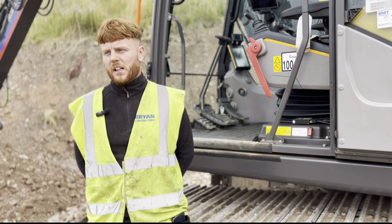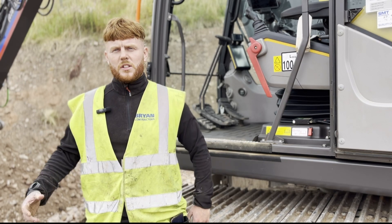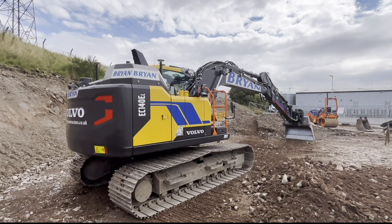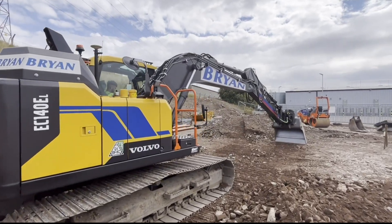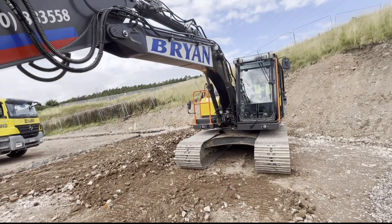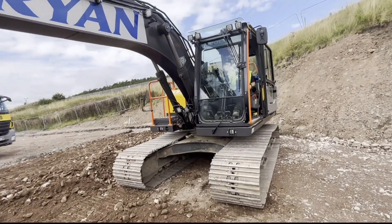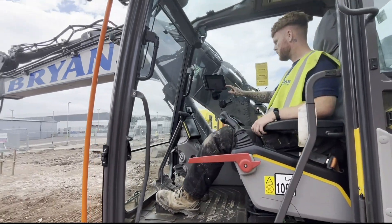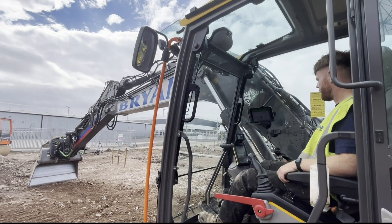Well obviously starting the site, you need to kind of get an image in your head of what the site's going to look like and what the first task is to undertake. Normally it's either cutting stuff out or filling stuff up, so take everything down to grade. And with a Unicontrol system it makes it so much easier — normally you're checking your datums, your heights just to make sure everything's right.